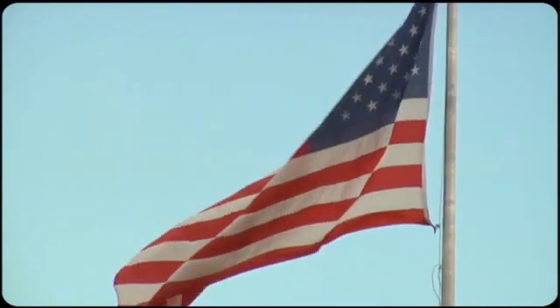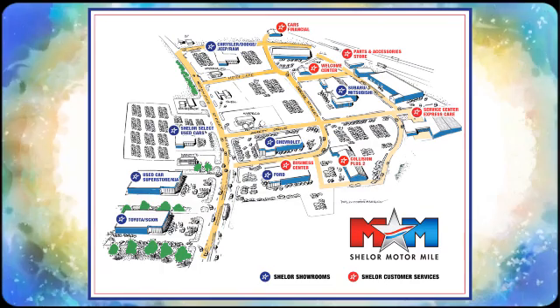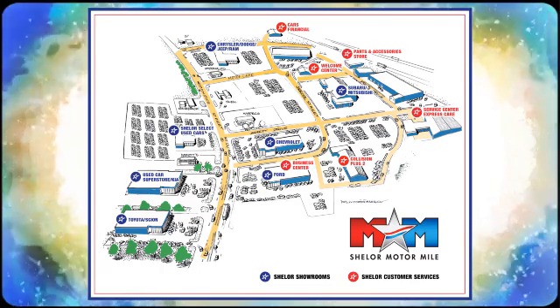Come visit us on the Motor Mile, where you're always a name and never a number. Call, click, or stop in. We're conveniently located at 200 Motor Lane in Christiansburg, Virginia. We'll see you next time.